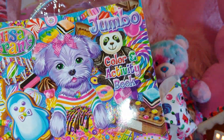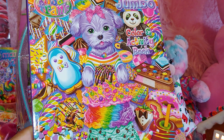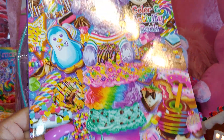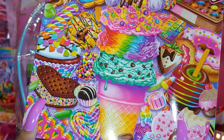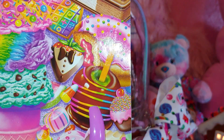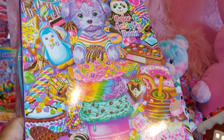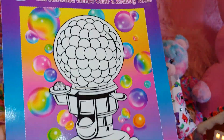Then I have a jumbo color and activity book with all the sweets on it — a little lavender Yorkie dog, ice cream, heart shapes, those little sandwich bars in a heart shape, little gummies, multicolored caramel apple drizzled with all the rainbow colors. I don't want to go too long about it because I could probably spend 10 minutes talking about it. It has a little activity in the back with a gumball machine.